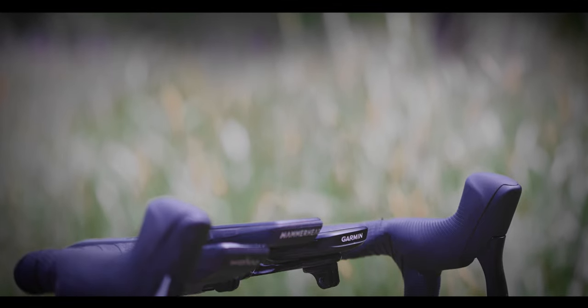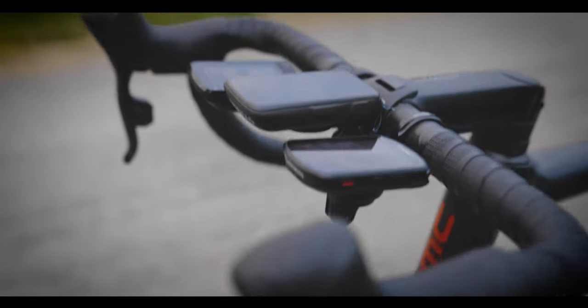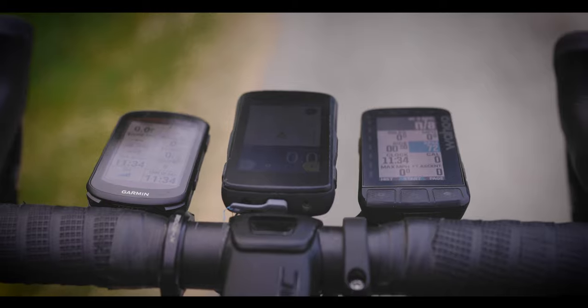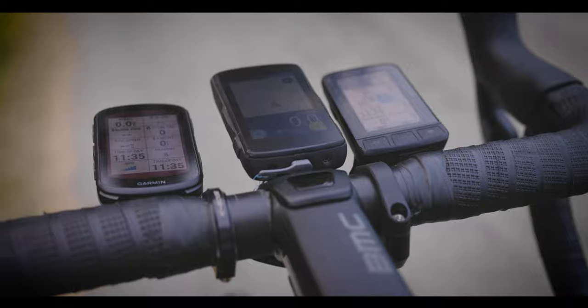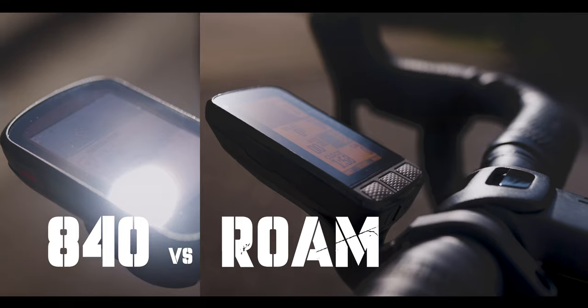Today we're comparing some of the top cycling computers on the market, looking at their latest features like multi-band GPS and mapping, as well as some of the new predictive climbing screens. We could call this video the battle of the $400 bike computer, or we could just call it the Edge 840 versus the Wahoo Roam version 2 versus the Hammerhead Karoo 2.